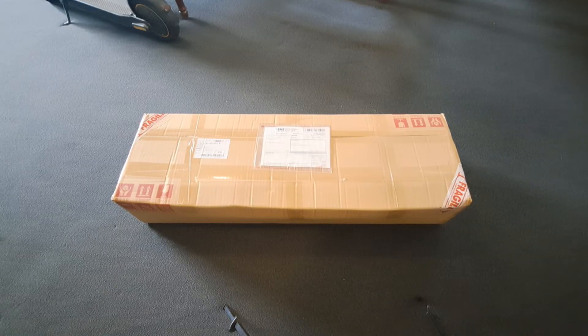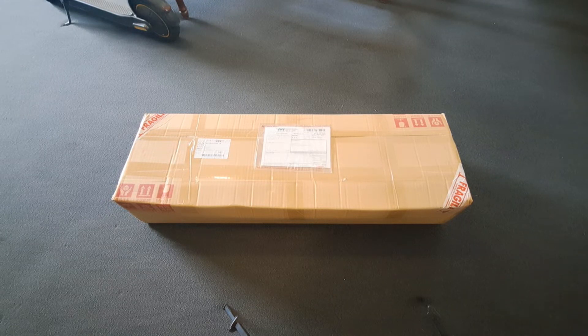Good morning everyone. I've been waiting for this for quite some time — the mailman has just been. I have a special package here from Japan. I've been seriously waiting for a very long time. I got notification today that it'd come through customs, and yeah, quite a bit of effort to try and get this package. Let's crack it open and have a look at what's inside — that's if it's the right package of course.